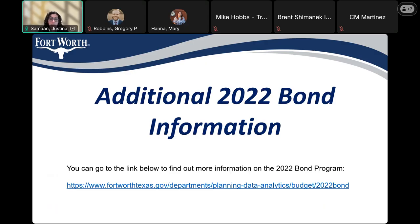If you'd like more information about the 2022 Bond, you can also use the link that will be sent in the chat. You can also go to the Fort Worth website and search '2022 bond' and it should pop up.